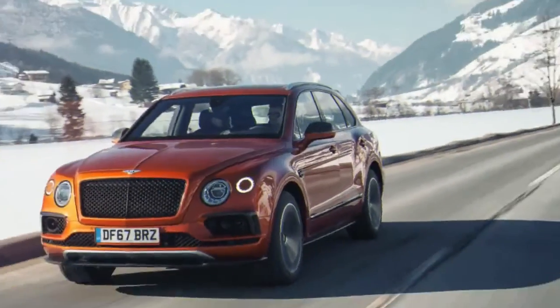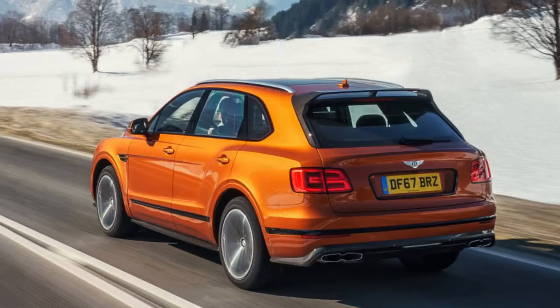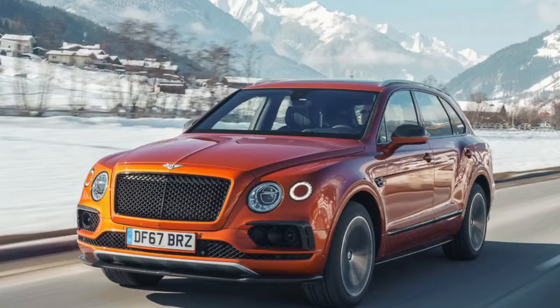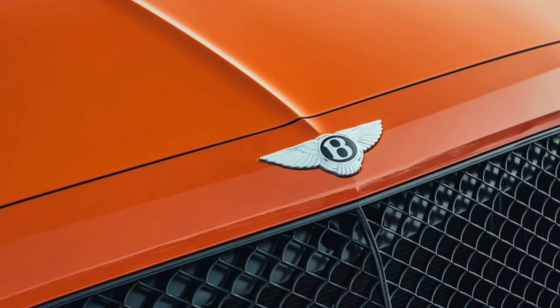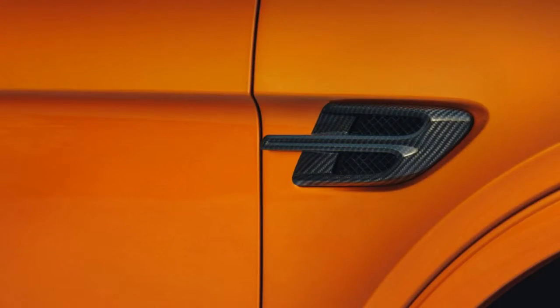Under the hood of the Bentayga V8 is a 4.0-liter turbocharged engine that shares many of its components with the latest Porsche Panamera and Cayenne Turbo. The engine is specially tuned for this new application, with a unique sound signature and a cooling package that Bentley says will keep it running comfortably even on the biggest climbs and grades on the planet. The V8's peak of 568 lb-ft of torque hits below 2,000 rpm and stays there until 4,500, with a horsepower peak of 542 at 6,000.